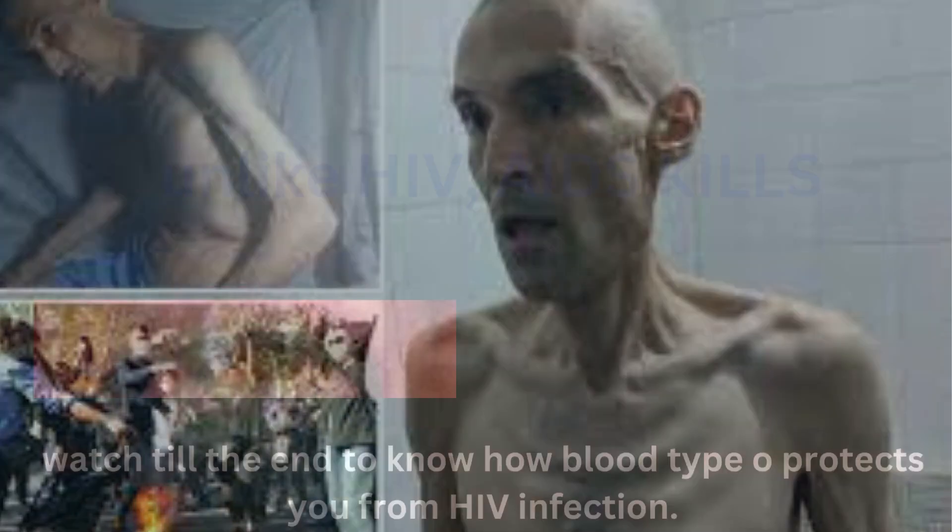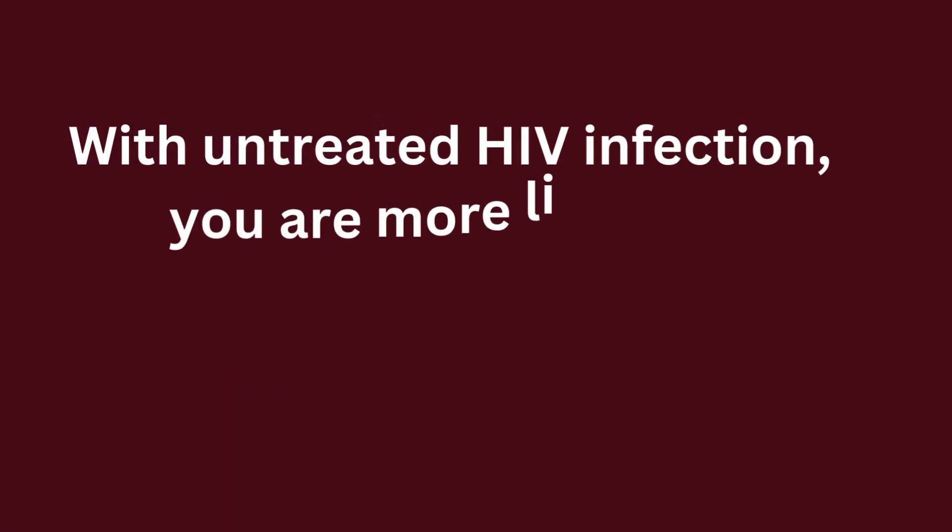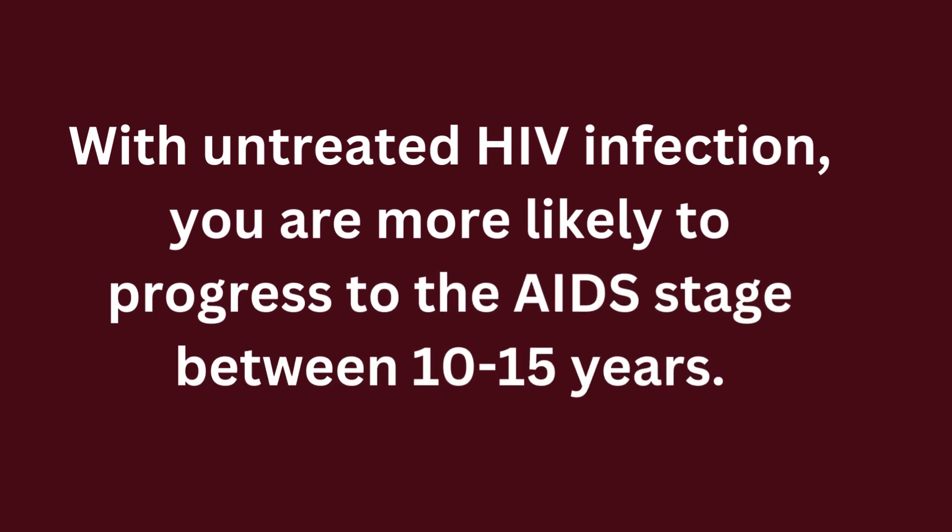HIV does not kill its patients directly. AIDS is the killer. HIV only depletes your white blood cells, giving a chance to all opportunistic infections to attack your body. With untreated HIV infection, you are more likely to progress to the AIDS stage between 10 to 15 years.